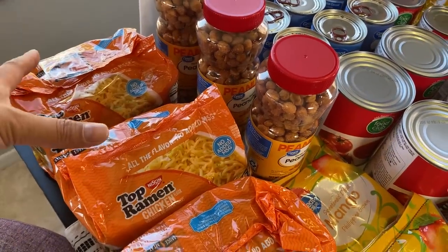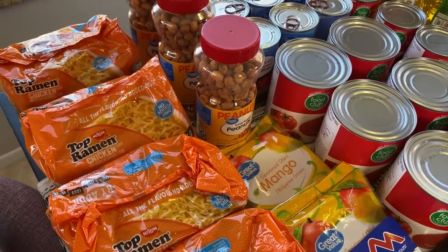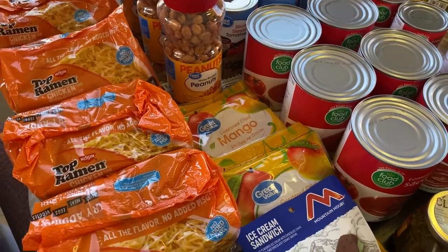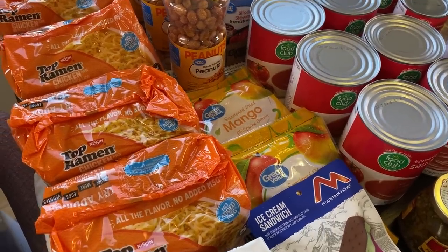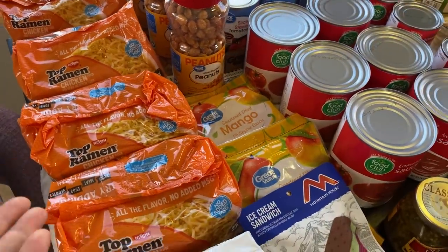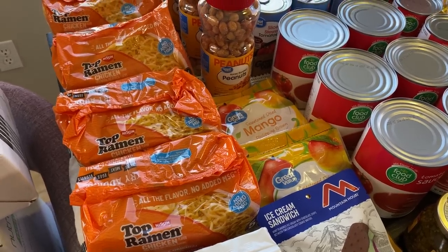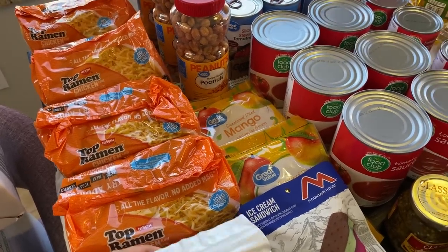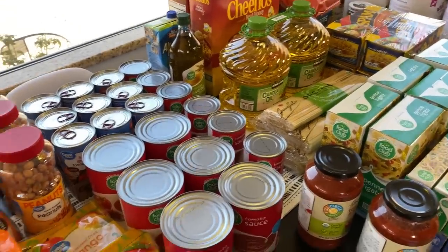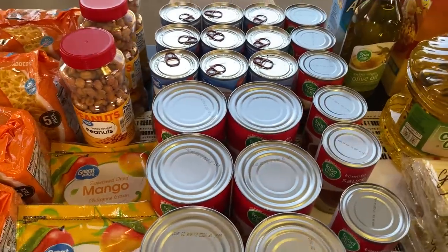I also looked at what we ate from our prepper pantry in the last three months, since I wanted it to be a working pantry — stuff we're actually using, not just long-term storage. We did eat a lot of ramen. I used to not eat ramen much after college but we got back into it. These are from different stores: my local grocery store, Walmart, Costco, and Amazon. We also found dry yeast on the Costco website.